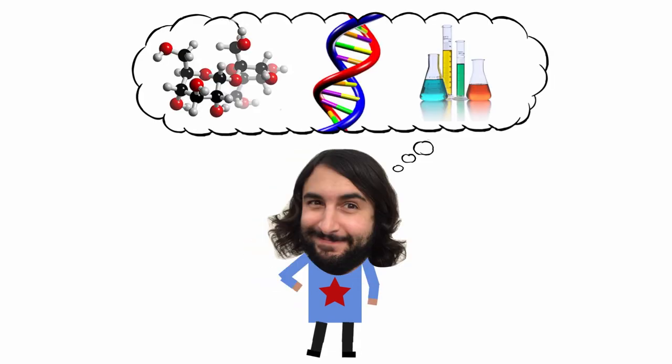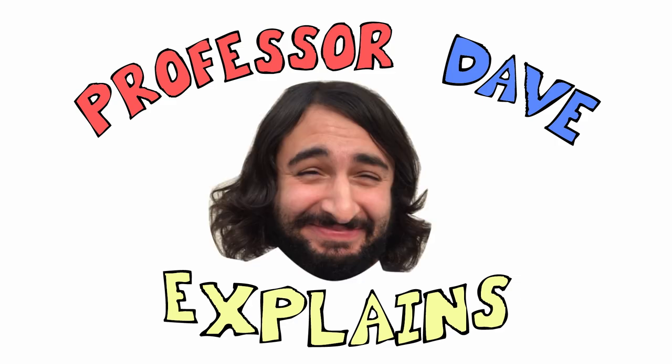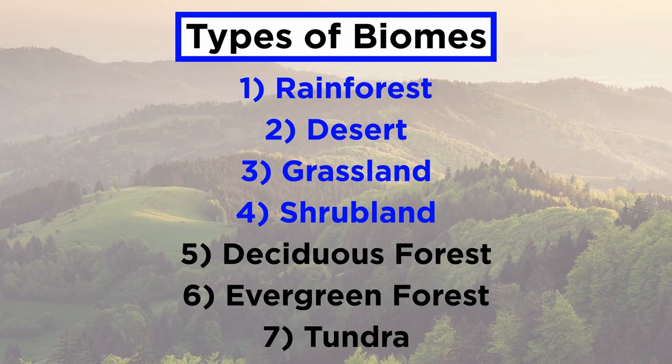Professor Dave Explains. We are halfway through our survey of biomes, having covered rainforest, desert, grassland, and shrubland. Next up we have the temperate deciduous forest.